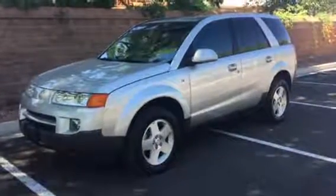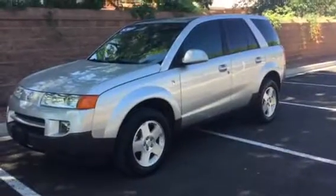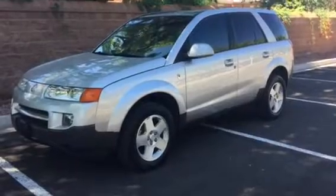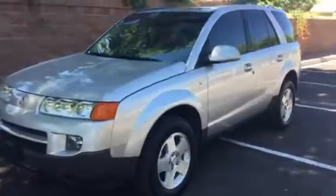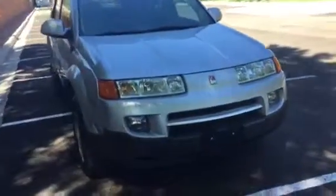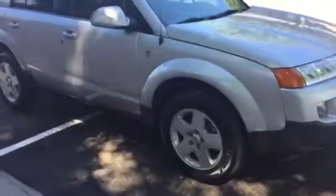Hey, this is Richard here with the Car Barn. Today we're looking at a really unique vehicle — this is a 2005 Saturn Vue. The reason I say it's unique is this one is almost flawless, with only 103,000 miles on it. Body and paint are in excellent condition all the way around.